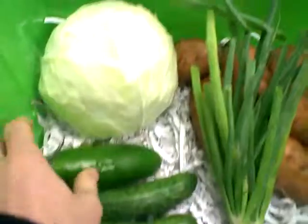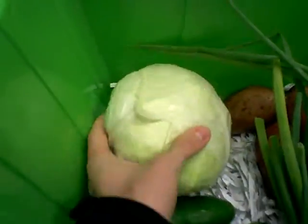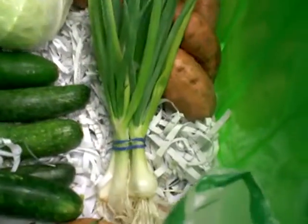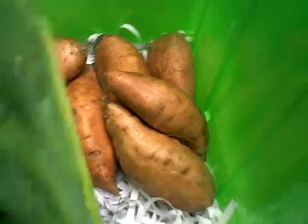Cucumber from Acadian. We've got green cabbage coming from Naegelin Farms. Some green shallots coming from Acadian. And sweet potatoes coming from Naegelin.